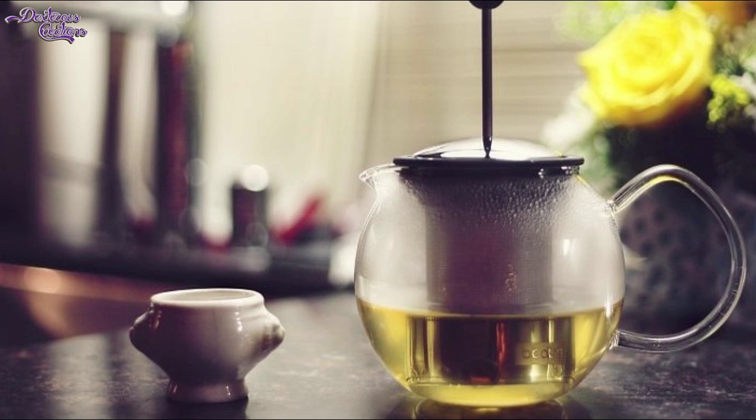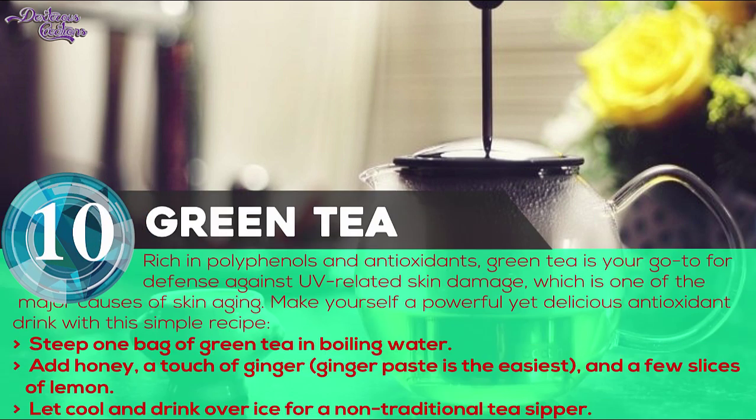Number 10: Green tea. Rich in polyphenols and antioxidants, green tea is your go-to for defense against UV-related skin damage, which is one of the major causes of skin aging. Make yourself a powerful yet delicious antioxidant drink with this simple recipe.